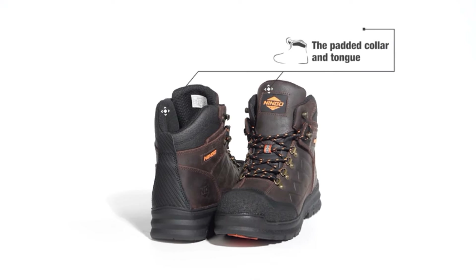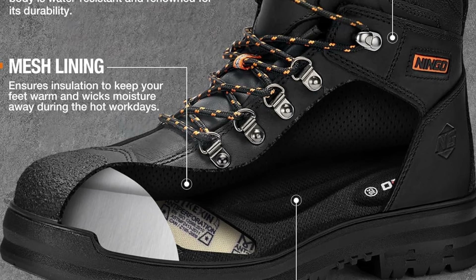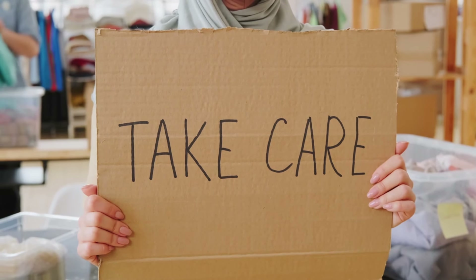Enjoy ultimate comfort with Ningo Work Boots. The removable insole with gel padding ensures all-day comfort, while the padded collar and tongue provide added cushioning. Innovative ankle support design offers stability throughout the day. From construction sites to outdoor adventures, Ningo Work Boots are your go-to choice. Backed by a one-year quality assurance, trust Ningo to keep you safe and comfortable in any environment.